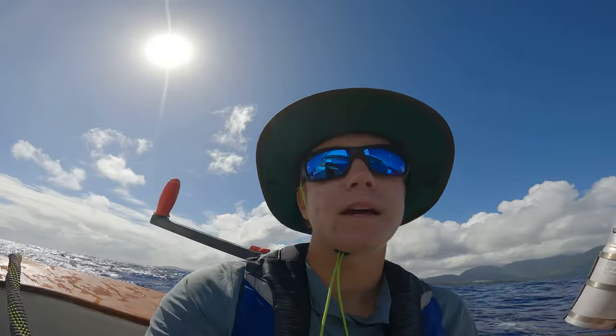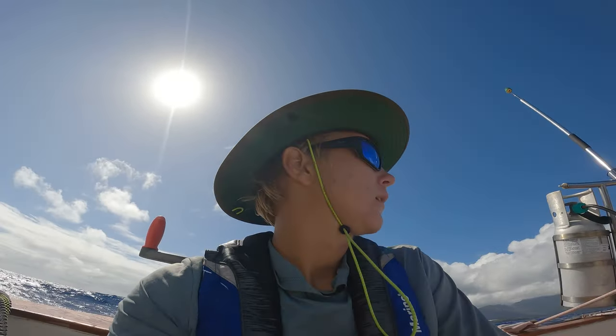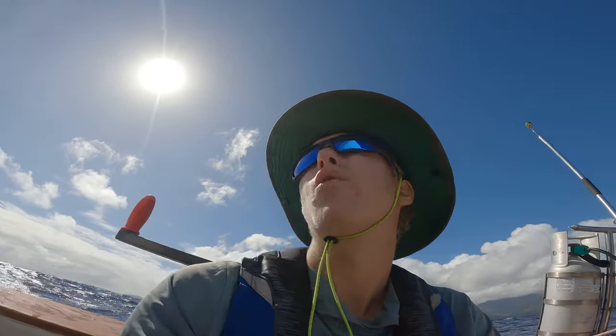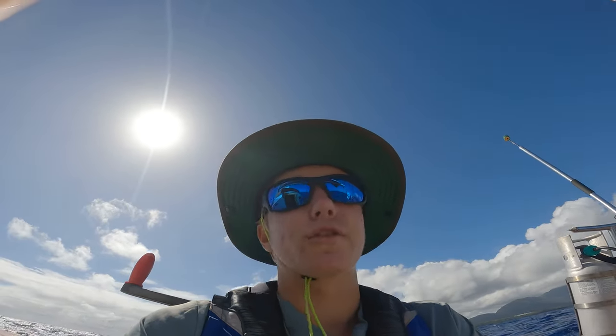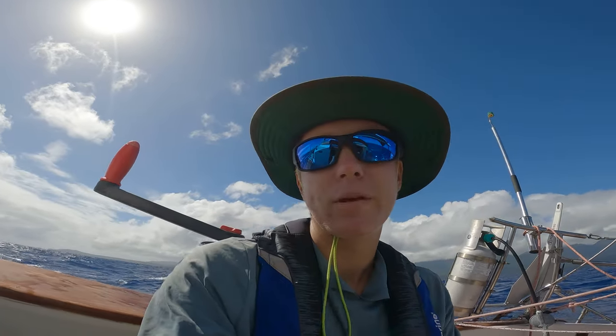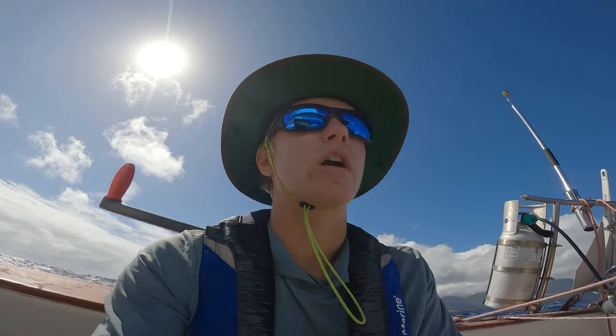I've got the mainsail and the genoa up. Right now I'm just trying to go as much into the wind as I can to make as much east-northeast progress as possible. It's not too bad so far — waves are pretty big but pretty much usual for Hawaii. I'm probably averaging maybe 3.4 knots. Once I turn around the corner after a few hours of sailing upwind like this, it should go a lot faster and be more comfortable.